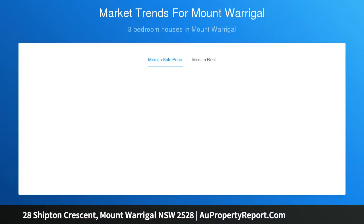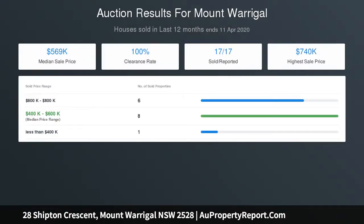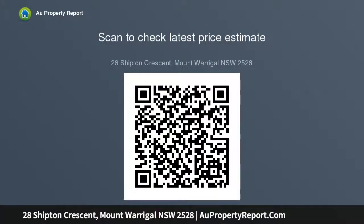Two-car garaging and a level, rear, and private backyard space for the kids to play really complete this awesome package. Ready for you to enjoy and add your own touches — please call for private viewings.